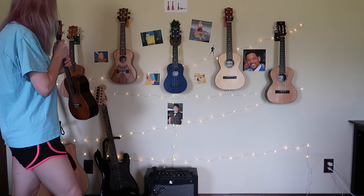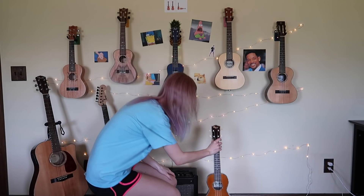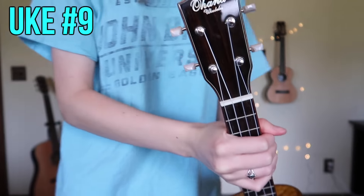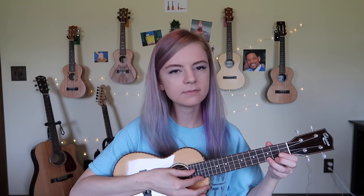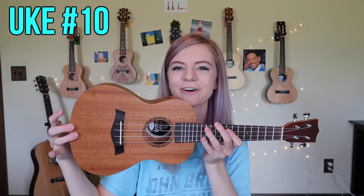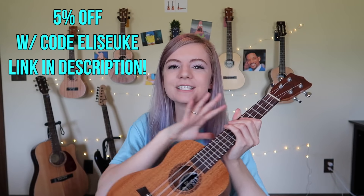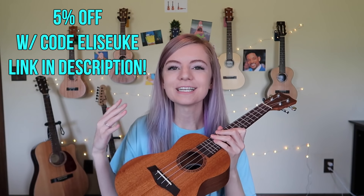Oh no, I ran out of wall hangers — I don't know where to put this one. Number nine from Ohana, and this is similar to the last one — it's just different wood and it's still a concert. Number ten is the Bondi Concert Ukulele and this also came in a starter kit, so I'm gonna link the unboxing video in the card and also in the description if you want to go check that out. I do have a promo code for it — you can get five percent off the entire starter bundle when you use the promo code ELISEUK, so that'll be in the description.